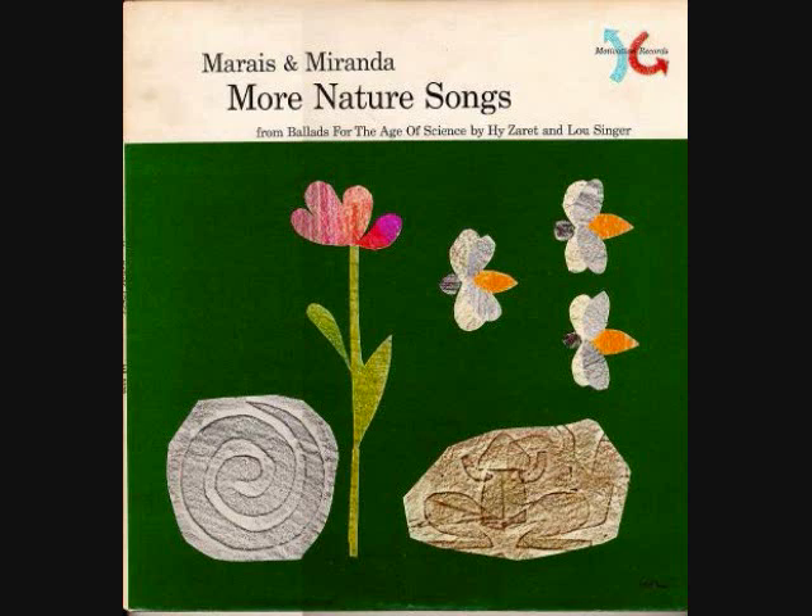Did you ever see a rainbow as it brightens up the sky? Did you ever stop to wonder about a rainbow's how and why? I've often wondered about it, but now I know.